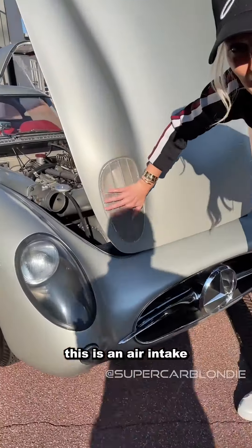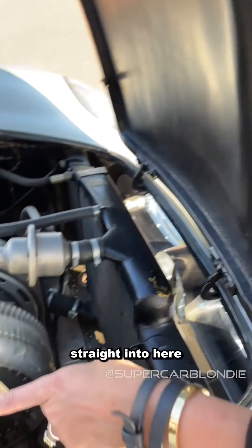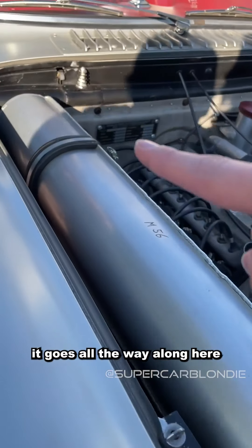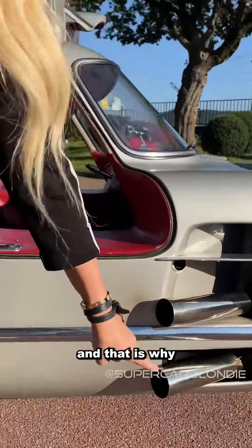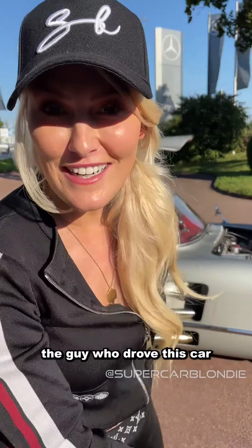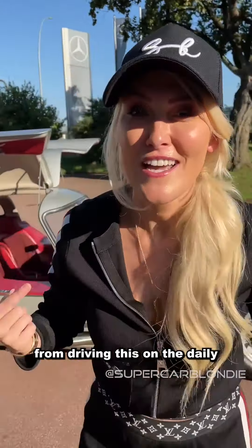This is an air intake, and it feeds through this pipe straight into here. And this is the exhaust — it goes all the way along here and straight out here. That is why you need earbuds when this car turns on. The guy who drove this car actually got permanent hearing loss from driving it daily.